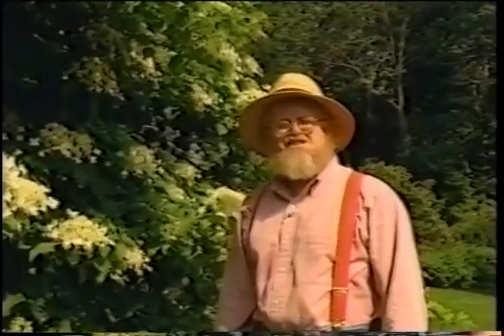Well, that's our show for today. Be sure to join us next time when I get to visit my favorite seed company, Johnny's Selected Seeds. Until then, this is Roger Swain for The Victory Garden.